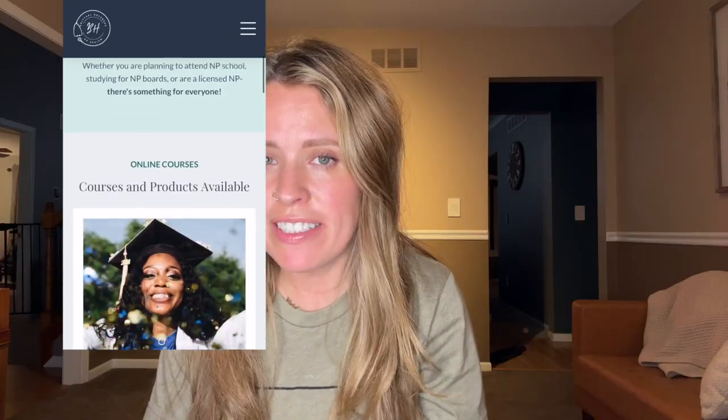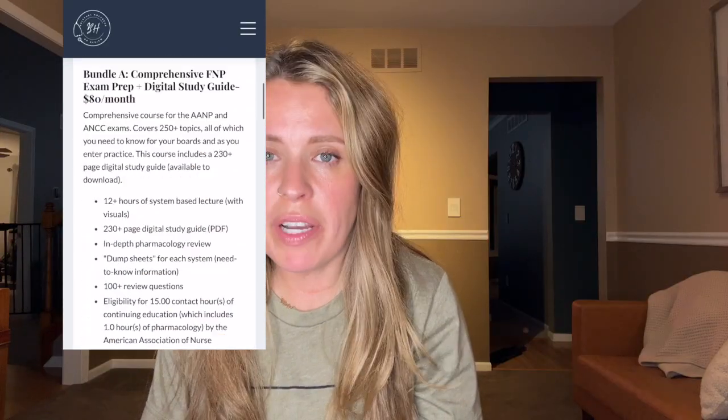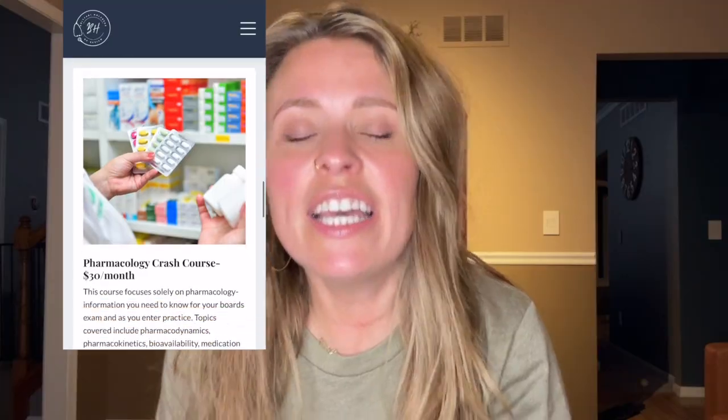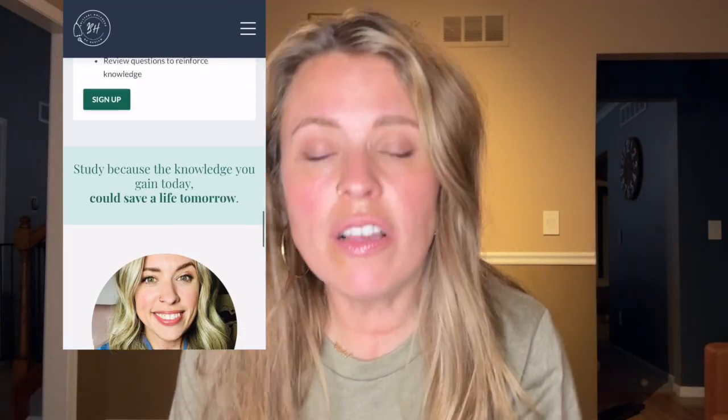It is the most comprehensive and affordable nurse practitioner boards review on the market. The review is updated annually and it's accredited by the AANP, so if you take the course you are also eligible for 15 continuing education credits. If you're planning for your NP boards, make sure that you check it out at www.thenewnp.com and I'll have it linked in the description box below for you as well.